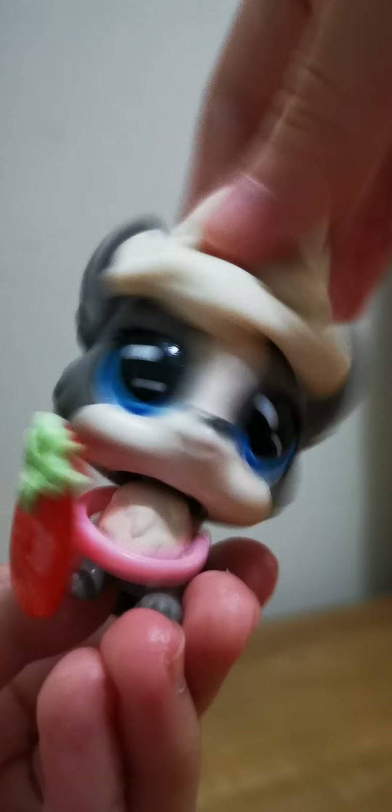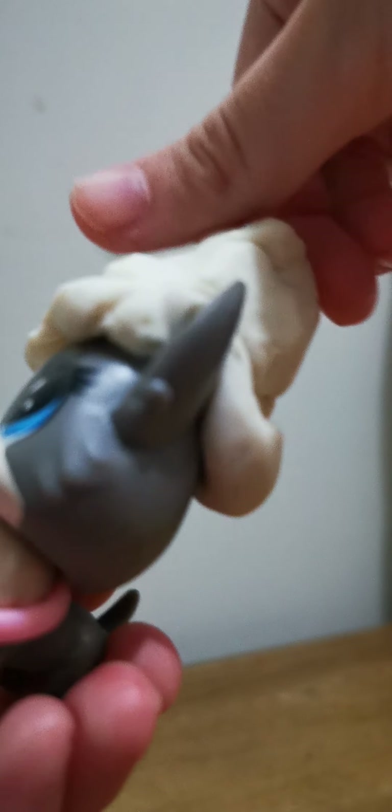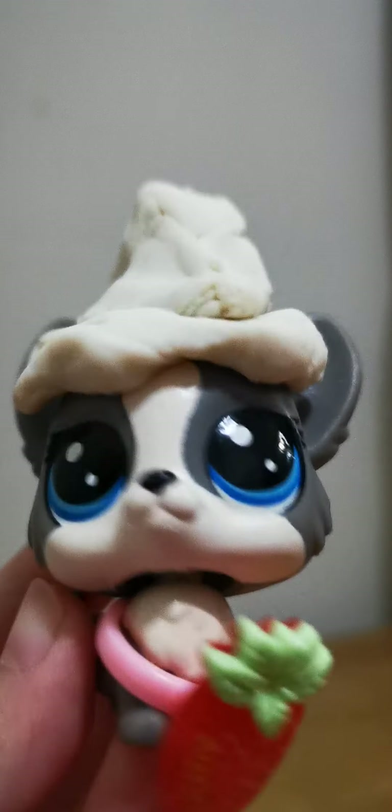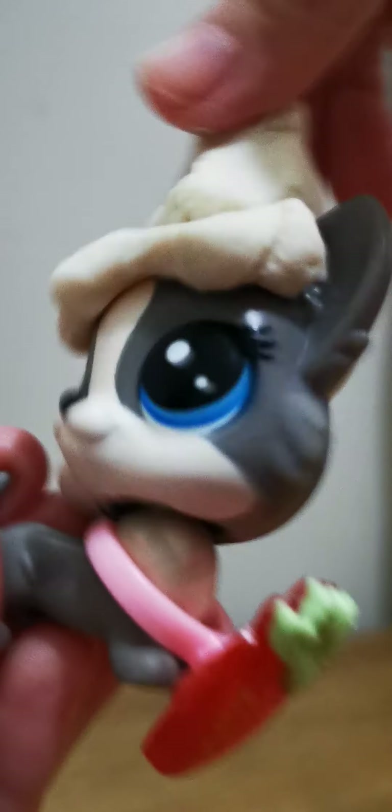Hello guys, and welcome back to another magical show. And you see my hat for today is a witch's hat. So for today's show, the character is going to be another character from the Magical Mixing.